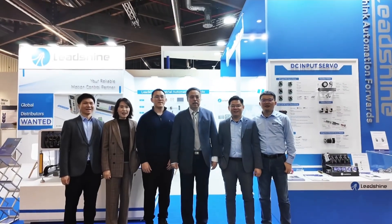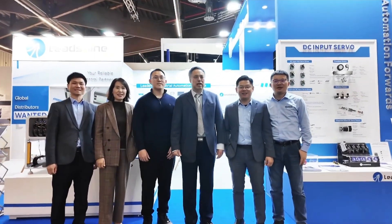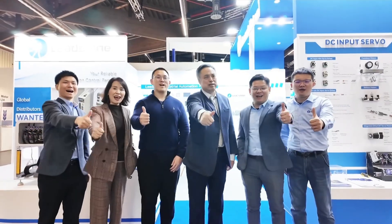Li-Shine, Nürnberg SPS — we are here! Hi everyone, welcome to the Li-Shine booth at the Nürnberg SPS exhibition. As in previous years, we are here again in Germany for this most influential industrial automation exhibition in the world.